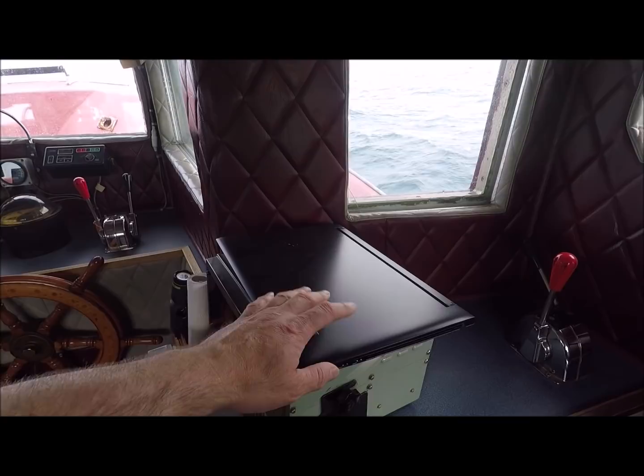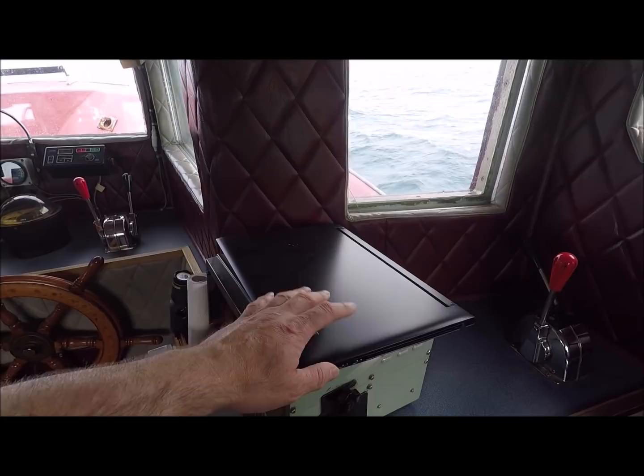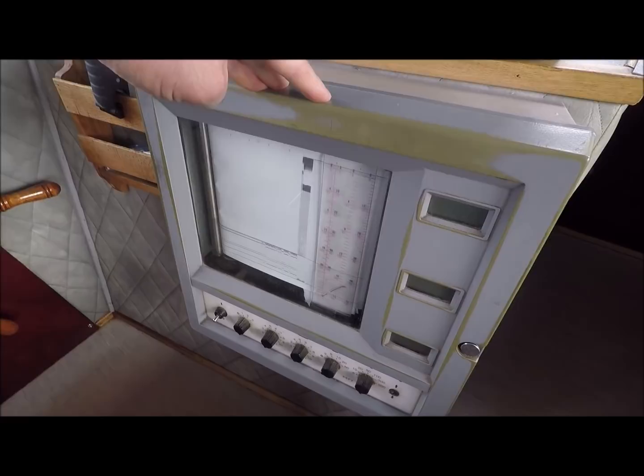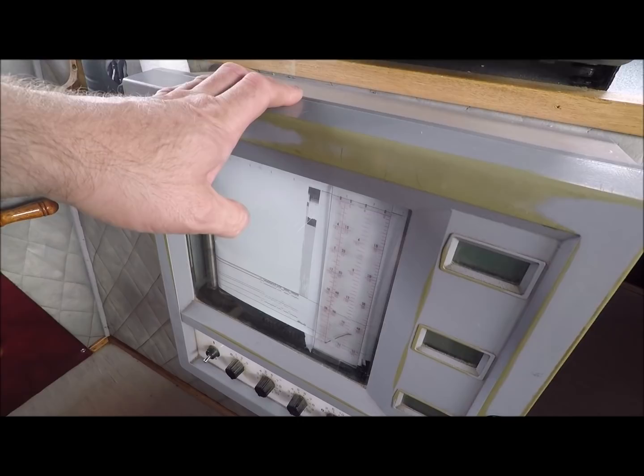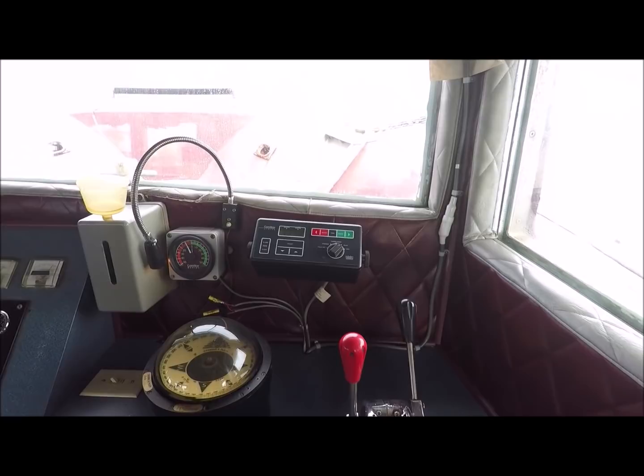Right here is a backup sounder. This here is a paper sounder — pretty much an antique. Years ago the old man had a boat, the Tammy Lee, and we used to love turning on the old paper sounder and watching it draw out the bottom. When you use a paper sounder, at least you get a record of what you went over. And right up here are just controls: autopilot, rudder indicator, compass, engine gauges.